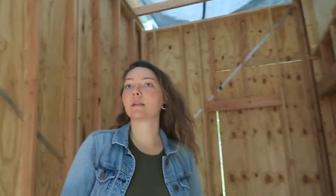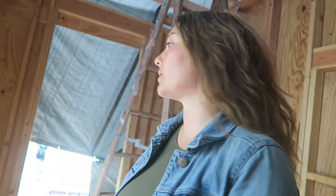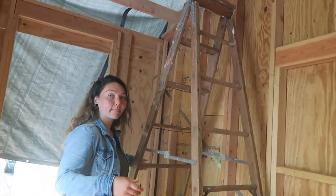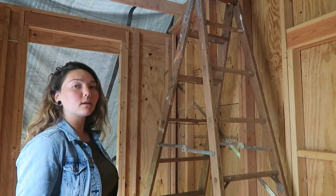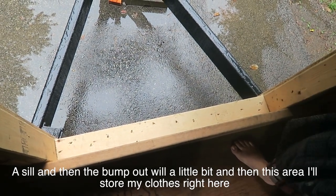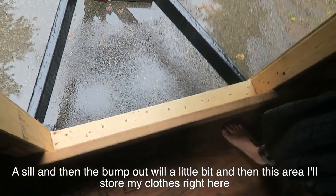You were saying you have no light, but you have a lot of light coming in. If this is your door — wait, this is the door — this is going to be a bump-out. What's a bump-out? So basically there's just gonna be a little extra space so that I can have more room in the bathroom. Oh, instead of having a shed you're gonna have a toilet? So this is gonna come up and have a sill, and then I'll bump out a little bit, and then this area I'll store my clothes.